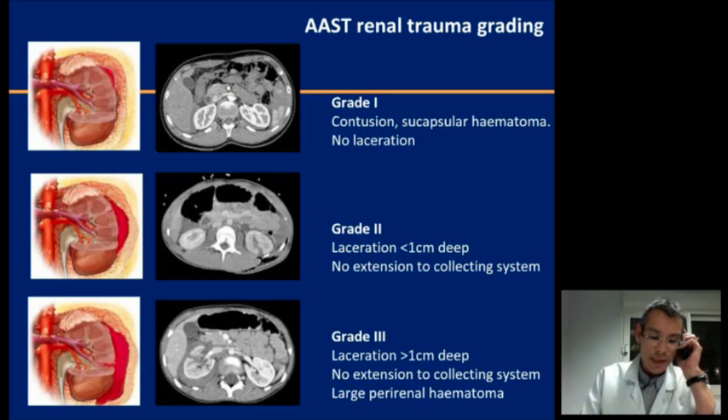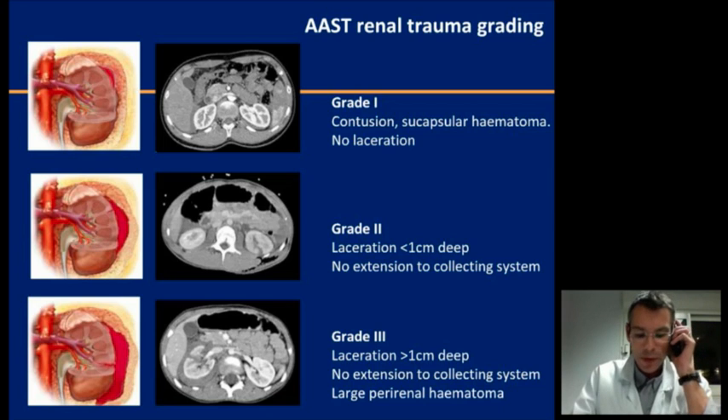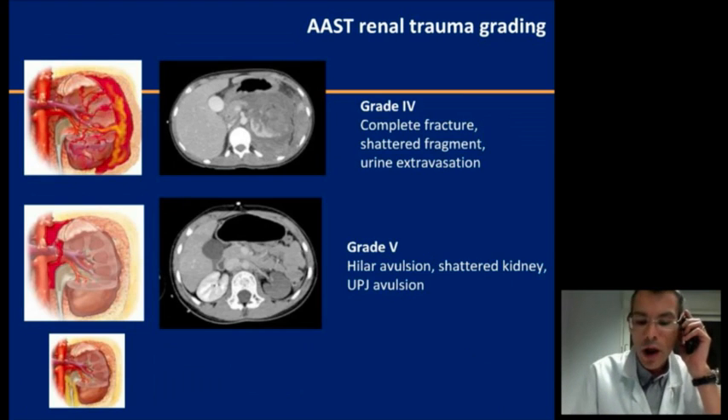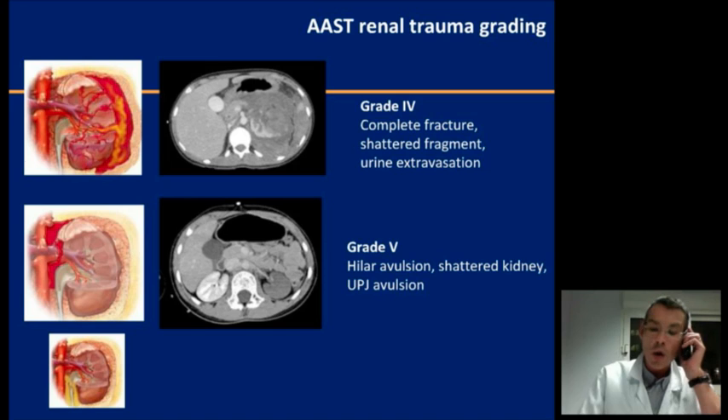This is the most widely used classification. Grade 1 shows only contusion and subcapsular hematoma. Grade 2 presents with minor laceration. Grade 3 involves a deep fracture into the parenchyma — but all of these are without extension into the collecting systems, meaning without any urinoma. Grade 4 is a major fracture with a large perirenal hematoma or urinoma and sometimes shattered fragments. Grade 5 is either a PUJ rupture or, more classically, a shattered kidney due to pedicle avulsion.